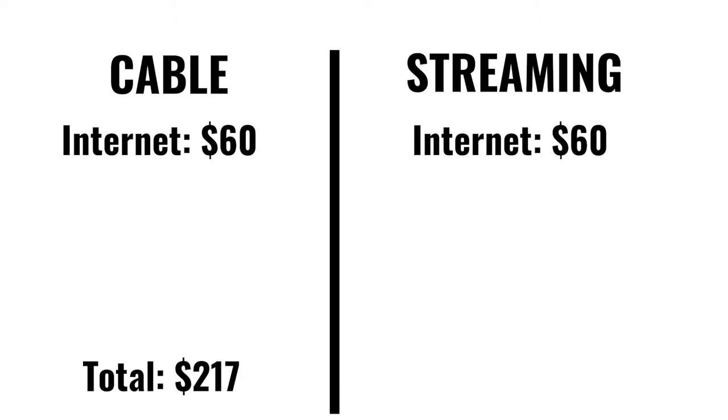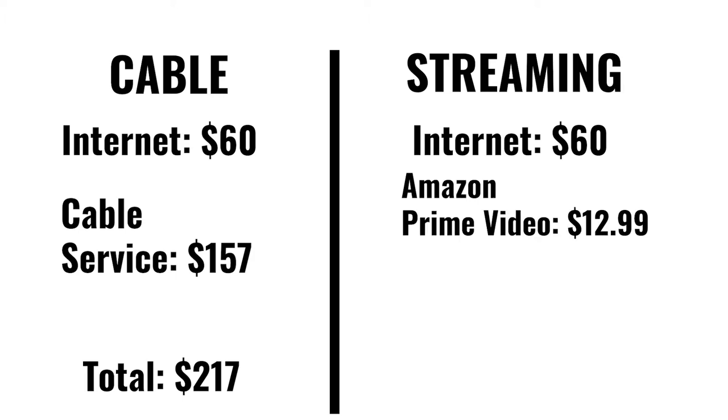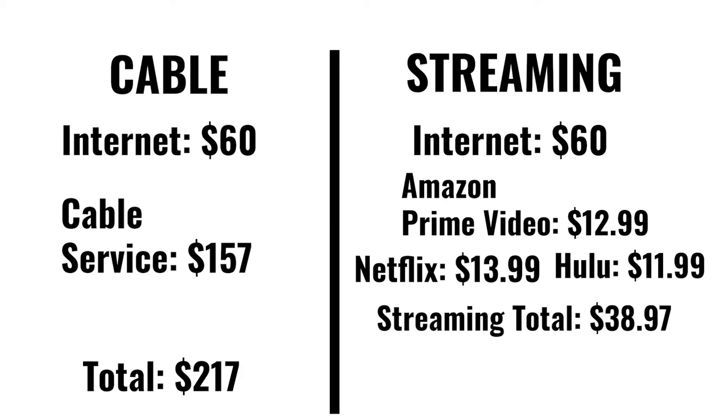This number can be much lower or higher depending on your area or what resources are available to reduce its cost. I have provided a list of resources for cheaper internet alternatives in the description of the video. We are starting with a base of $60 for internet service. This leaves $157 as the monthly cost for TV and movie consumption on the cable plan. The three largest streaming services cost $12.99 for Amazon Prime Video, $13.99 for Netflix, and $11.99 for Hulu. All three total $38.97 a month, and the combination of these three streaming services will get you the majority of available TV shows and movies available for you to watch on demand.